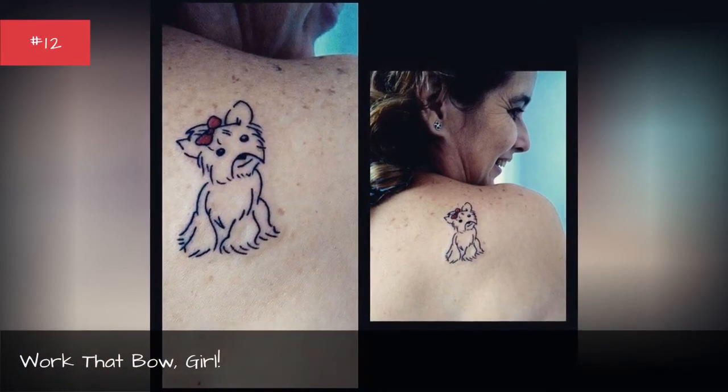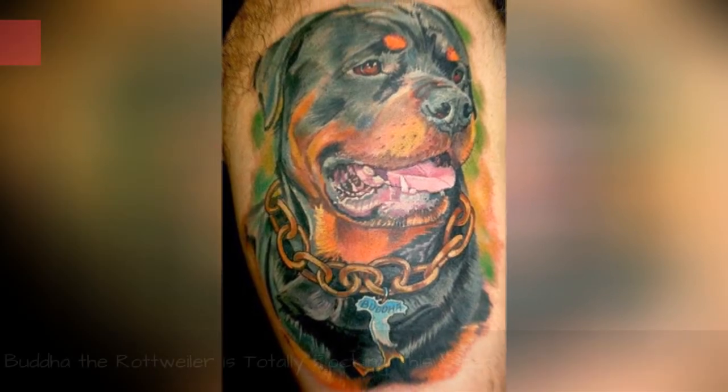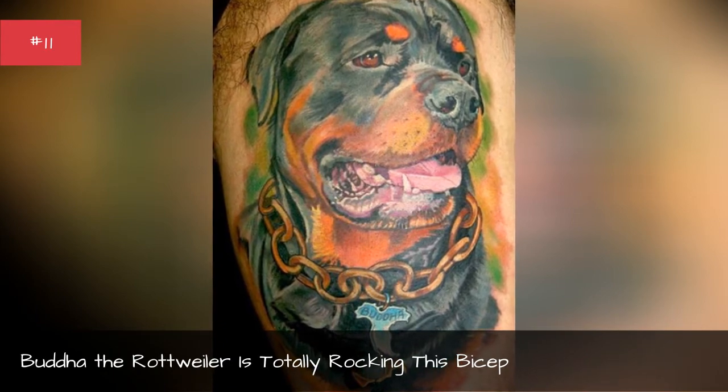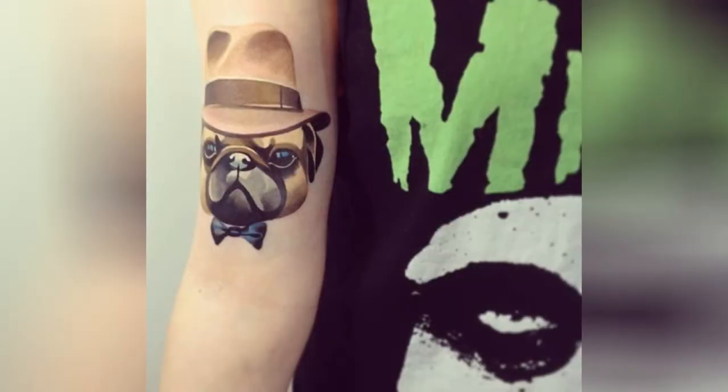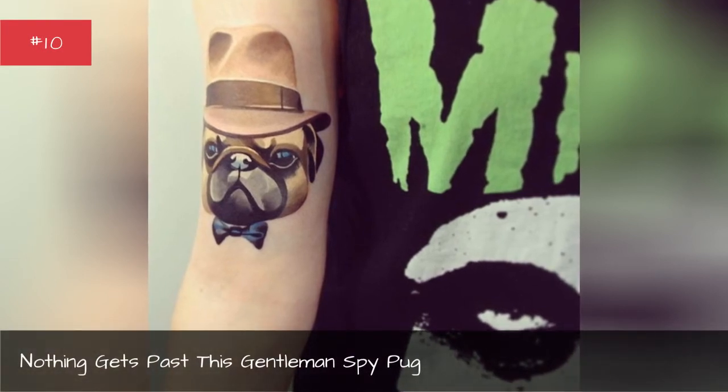Or that beau girl. Rudow, a rock whaler, is totally rocking this bison. Nothing gets past this gentleman's bipod.